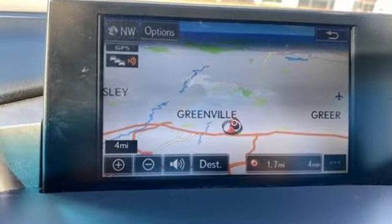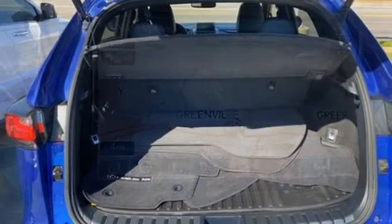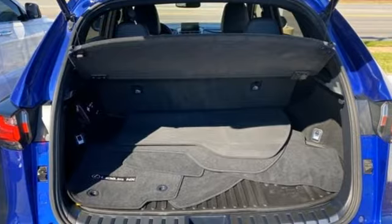Motor Trend writes, our big takeaway is that the NX200T feels plenty powerful. Lexus — performance in every detail.